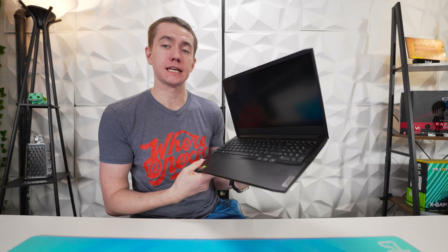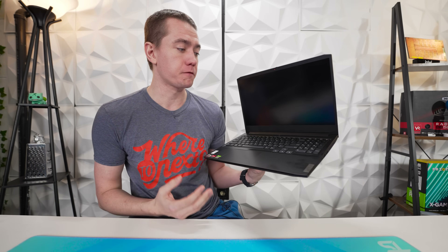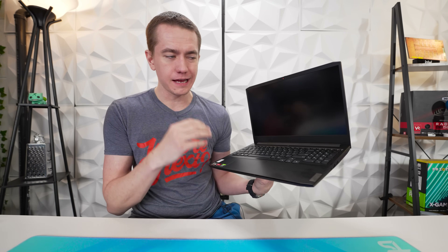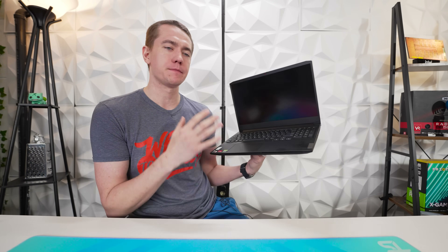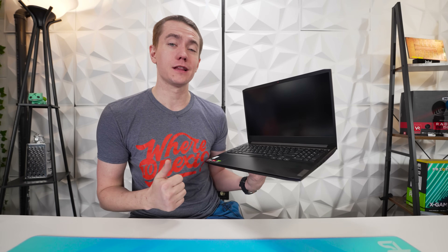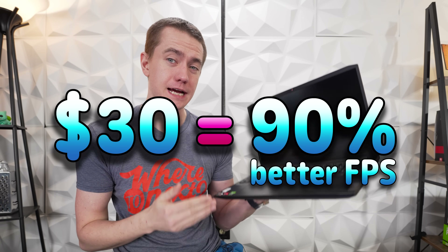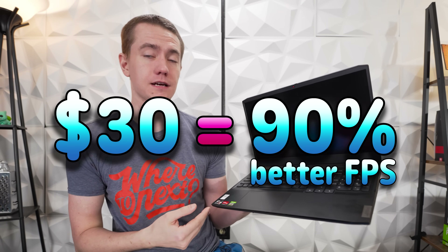So I did some investigating on how I could potentially unlock the most performance out of this laptop for the cheapest amount of money possible — not increasing the CPU or the graphics card, but what can be done with what's already on hand. I found a fix that will actually allow us to get 10% better FPS for free with no hardware upgrades necessary. And then if you're willing to spend $30, you can get actually up to 90% better FPS on the Ryzen 5 5600H.